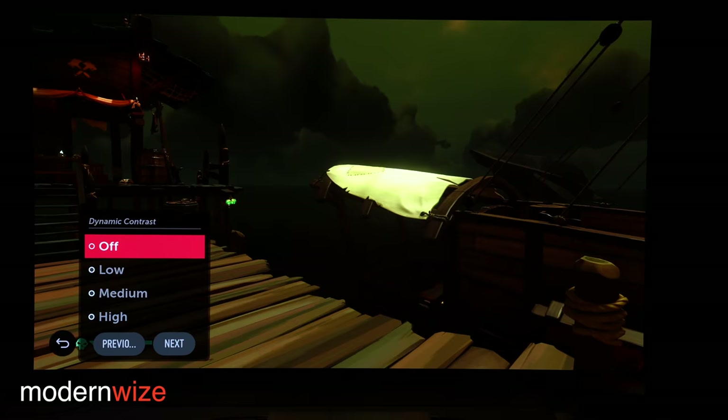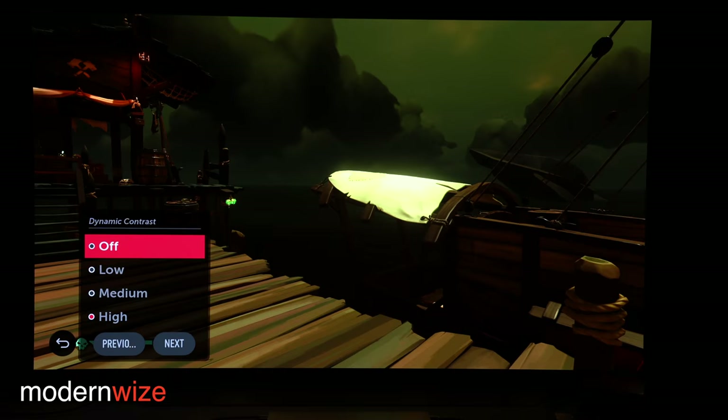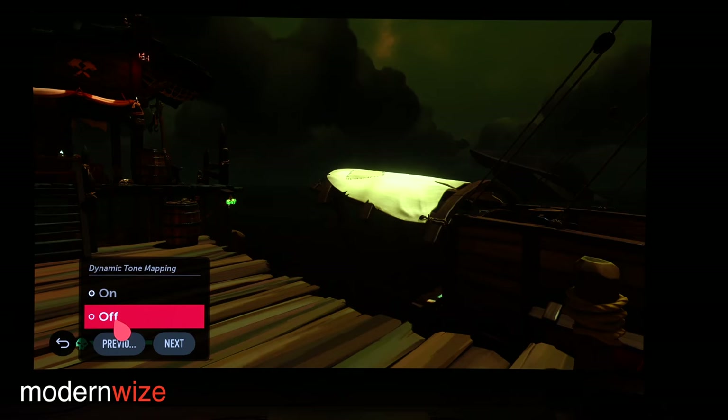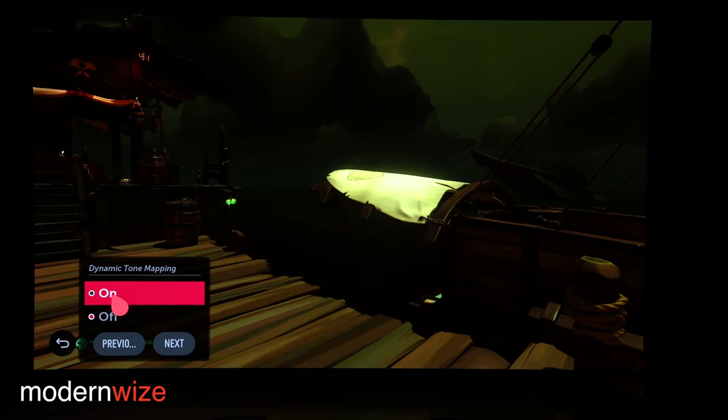And here is Sea of Thieves again — it finally turned nighttime, so I just wanted to see quickly if dynamic contrast had a major effect on the brightness of the scene. It kind of does, depends on the scene, and dynamic tone mapping does have a pretty decent effect.